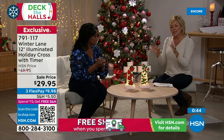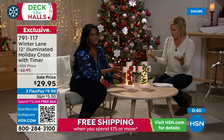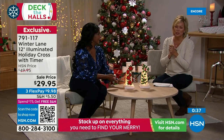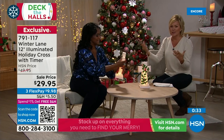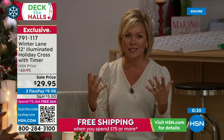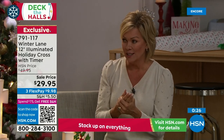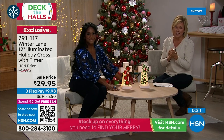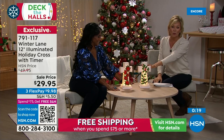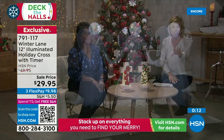Three double-A batteries, six hours on 18 hours off timer. If you want to send this across the country to mom, grandmother, a college dorm room, or gift it to a sister or friend — HSN ships it with batteries included. A gift like this says more than you could possibly put into words. It's a wonderful reminder of the reason for the season. Item number 791117.